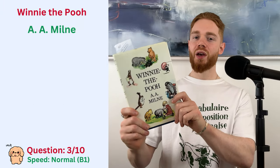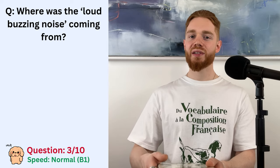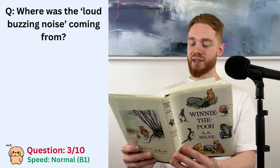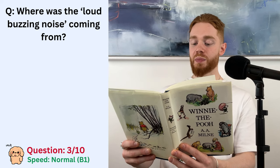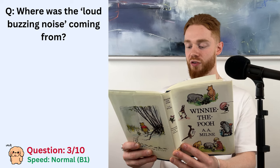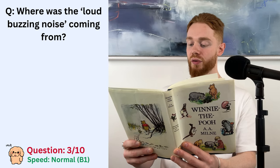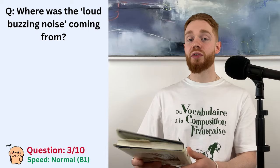Winnie the Pooh. The question is, where was the loud buzzing noise coming from? One day when he was out walking, he came to an open place in the middle of the forest. And in the middle of this place was a large oak tree. And from the top of the tree, there came a loud buzzing noise. Winnie the Pooh sat down at the foot of the tree, put his head between his paws and began to think.